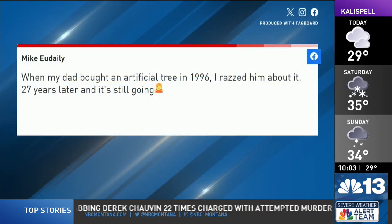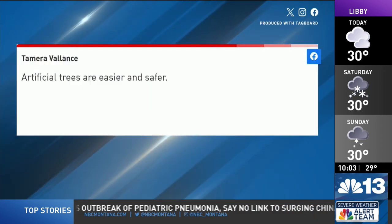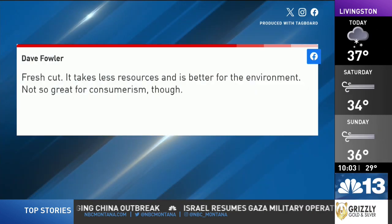We wanted to know what you thought about fresh versus artificial Christmas trees, so we posted the question to our NBC Montana Facebook page. Mike said his dad bought an artificial tree in 1996 that's still going strong. Holly prefers real for the scent, but fake for the mess. Tamara says artificial is easier and safer. Linda likes real trees and cuts one down in the forest. And Dave says fresh cut, adding they take less resources and are better for the environment.